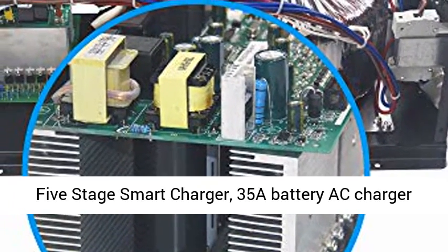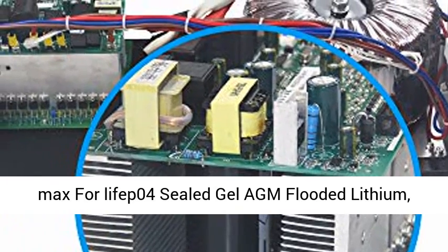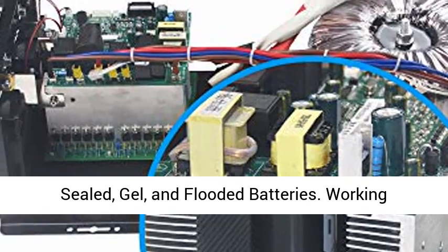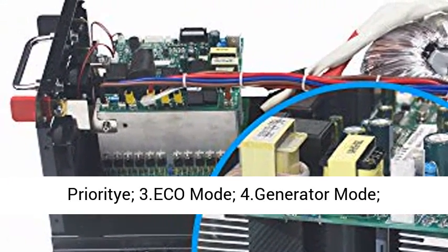Adjustable charge current 0% to 100%, 5-state smart charger. 35A battery AC charger max, compatible with LiFePO4, sealed, gel, and flooded battery types.